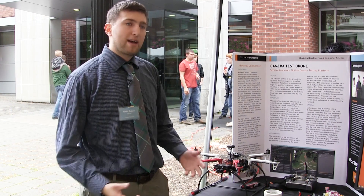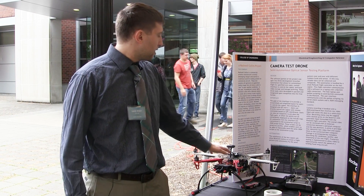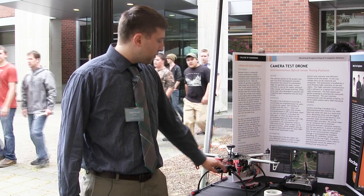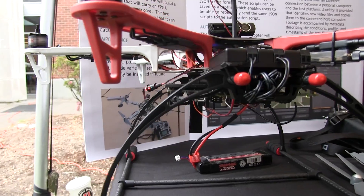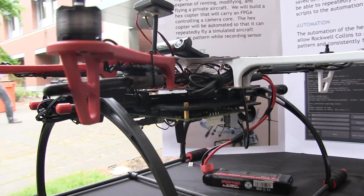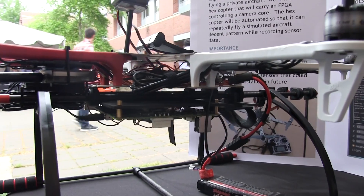We are simulating an aircraft actually landing with the hexcopter. We are recording footage to our control board that actually adjusts the frame rate of the camera depending on the speed of the hexcopter, and by doing so we can simulate a much faster aircraft.